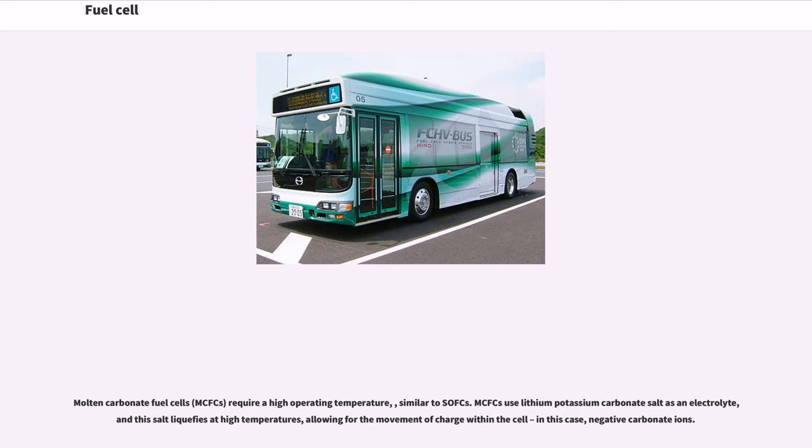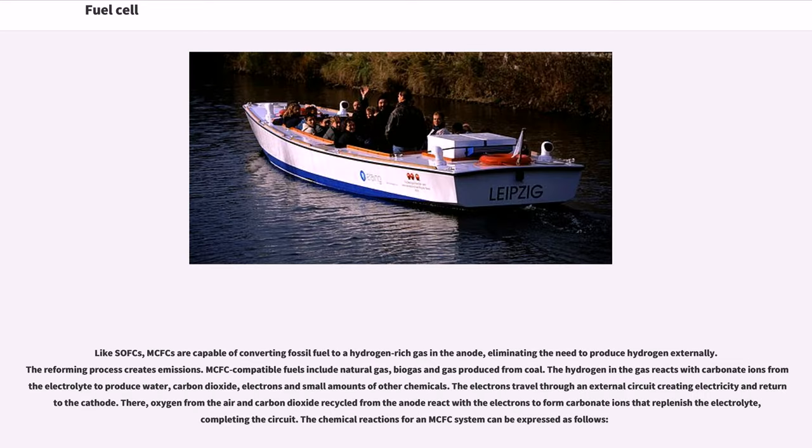Molten carbonate fuel cells (MCFCs) require a high operating temperature similar to SOFCs. MCFCs use lithium potassium carbonate salt as an electrolyte, and this salt liquefies at high temperatures, allowing for the movement of negative carbonate ions within the cell. Like SOFCs, MCFCs are capable of converting fossil fuel to a hydrogen-rich gas in the anode, eliminating the need to produce hydrogen externally. MCFC-compatible fuels include natural gas, biogas and gas produced from coal. The hydrogen in the gas reacts with carbonate ions from the electrolyte to produce water, carbon dioxide, electrons and small amounts of other chemicals. The electrons travel through an external circuit creating electricity and return to the cathode, where oxygen from the air and recycled carbon dioxide react with the electrons to form carbonate ions that replenish the electrolyte, completing the circuit.